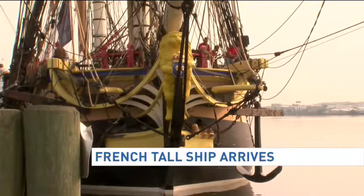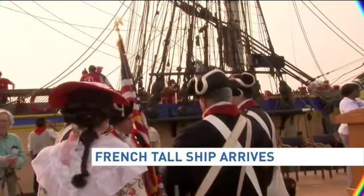As the sun came up over the French tall ship Hermione this morning, her beauty became apparent. I think it's just something you don't get to see every day.